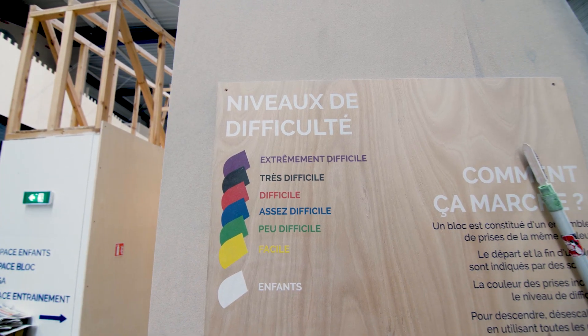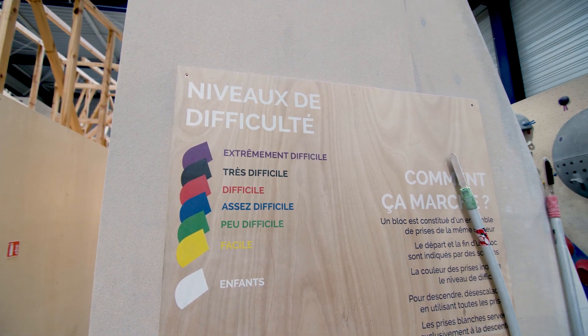We're going to find a route setter and see if he can tell us which part of the wall has routes that will stay up the longest, so we have enough time to project them. This is like a working climbing wall, so we need to find something that's available for four weeks and is a bit too hard for us. I've found this crimpy overhanging thing on the purples — that's kind of my style. Fingers crossed it will stay.